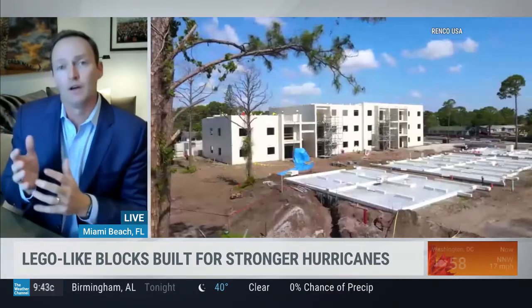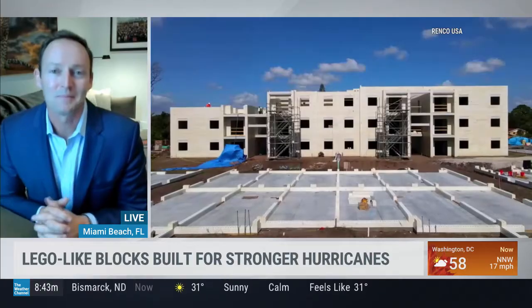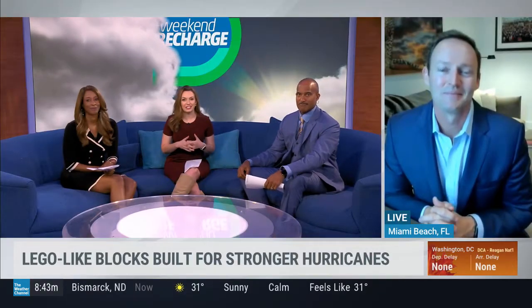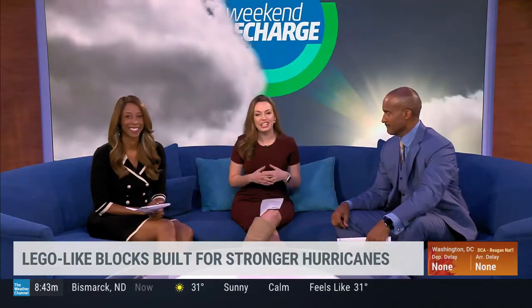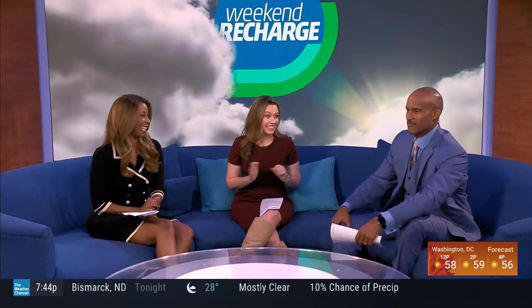It can look like any building — workforce housing or a five-star hotel — you can finish it any way you want. Patrick Murphy, government relations leader for Renco, thank you so much for joining us. I'm excited to see where this goes outside of Florida. As a Lego lover, it's fascinating — can you build the Death Star out of those things?